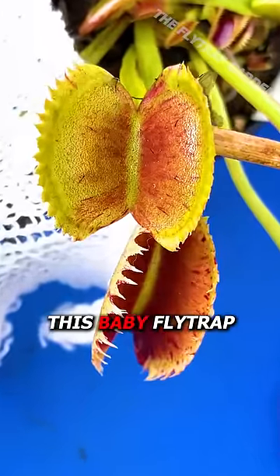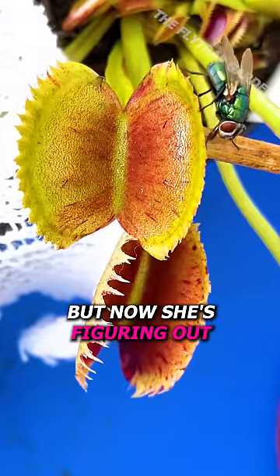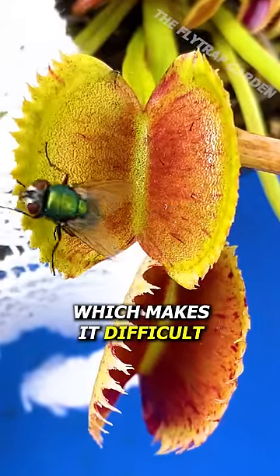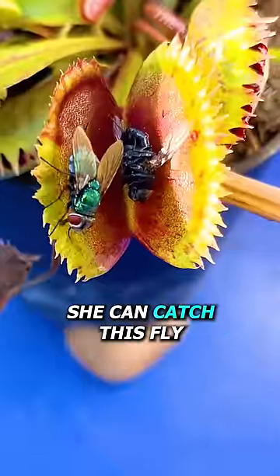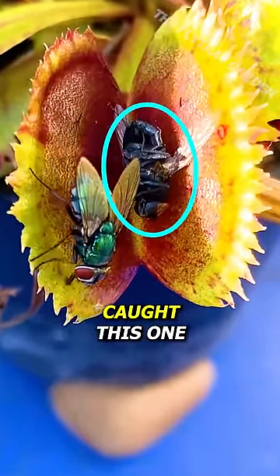What if I told you this baby flytrap could still be learning to catch food, but now she's figuring out how important her nectar is? The thing is, she has really short teeth, which makes it difficult to grab food. But if she closes quickly, she can catch this fly before it reacts. That's actually how she caught this one.